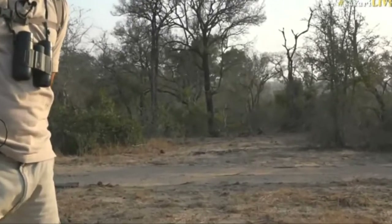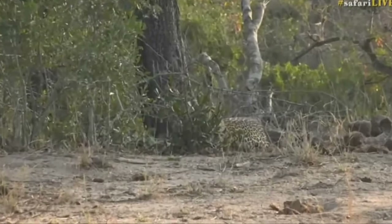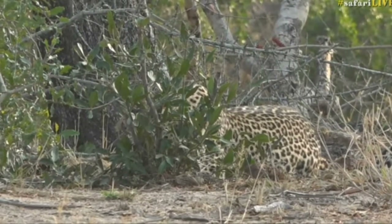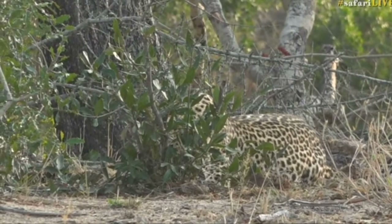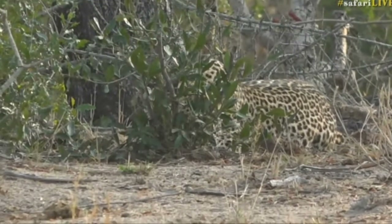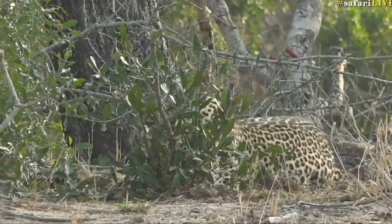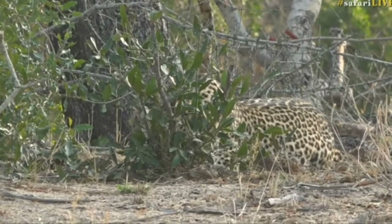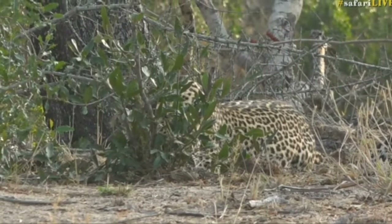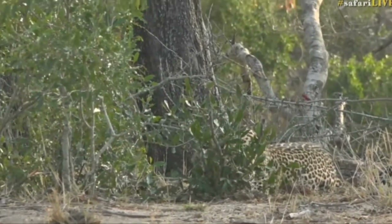All the tricks we've learned over the years of keeping leopard in sight while you call in your comrades are being put into play with this particular sighting, and they work — which is amazing. The rules are: don't make eye contact, create a bit of distance, stay in the open, and if you can without exposing yourself, put your back to them. That's what we've done here, and he hasn't even moved. Normally, as soon as they see you making distance, they move off.